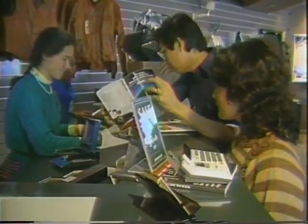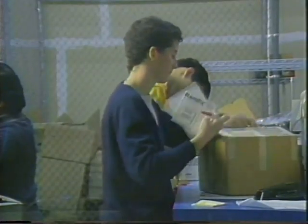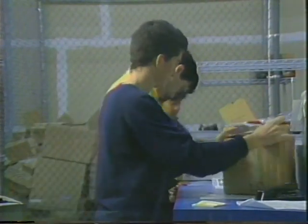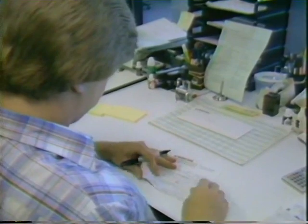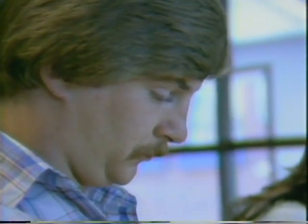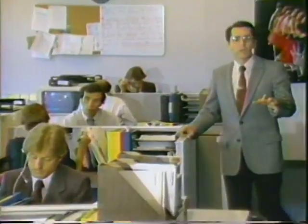We offer every customer a 30-day trial period on every product purchased. If they don't like it, they may simply return it to us in new condition, and we'll refund their money or credit their account. If they find the product they've ordered advertised elsewhere at a lower price, they may simply send us the advertisement and we'll rebate the difference in price. These policies are very unusual and innovative for the mail order business, but very typical for the Sharper Image, given the high level of service we extend to our customers.